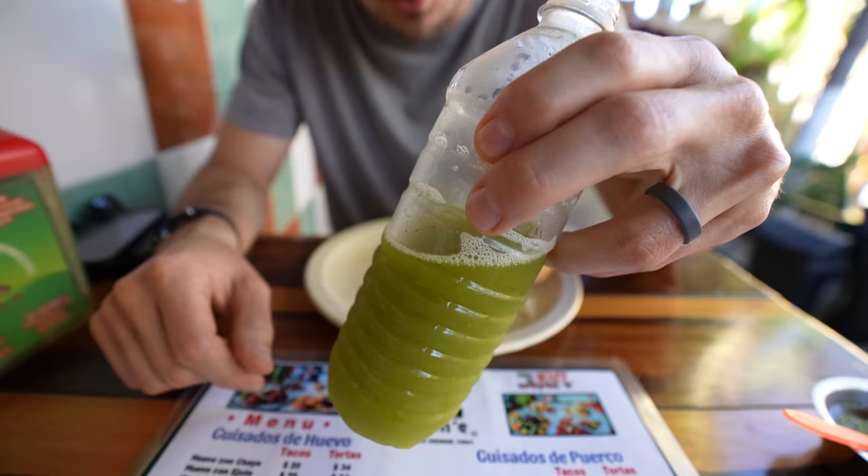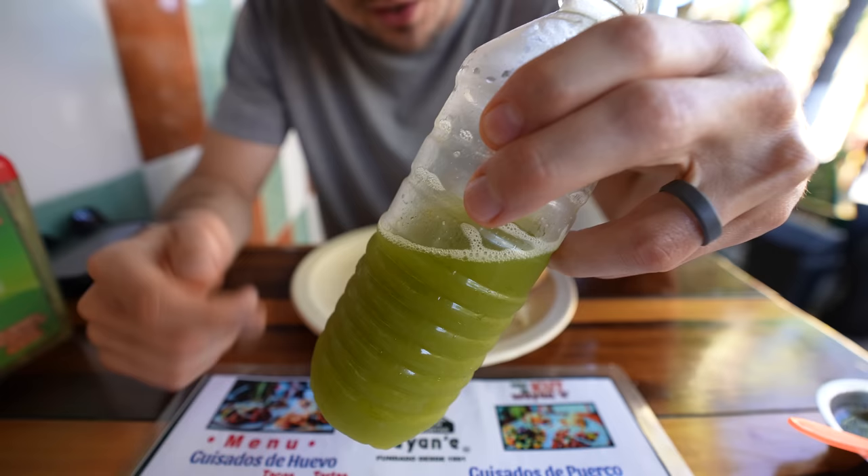We also got this aguas fresca — this is chaya con piña. Chaya is a spinach that's grown here in the Yucatan, and pineapple — and it is phenomenal.